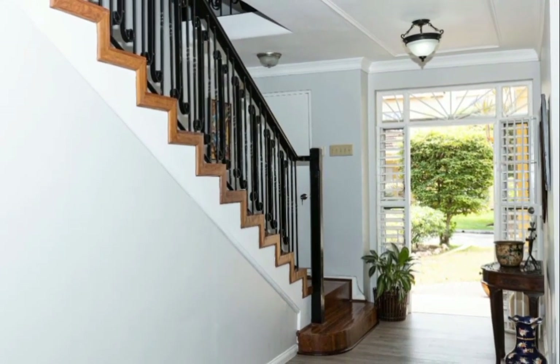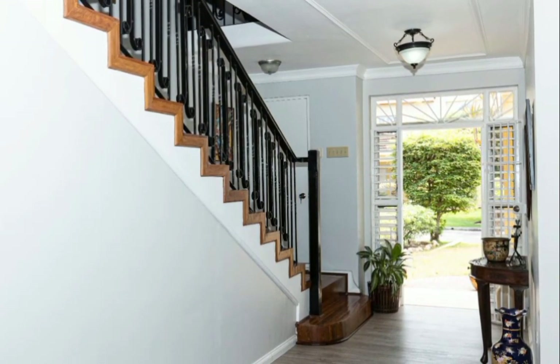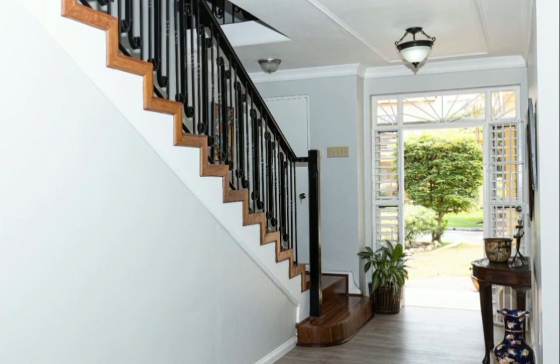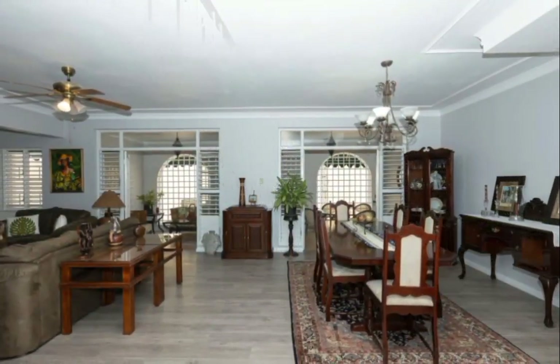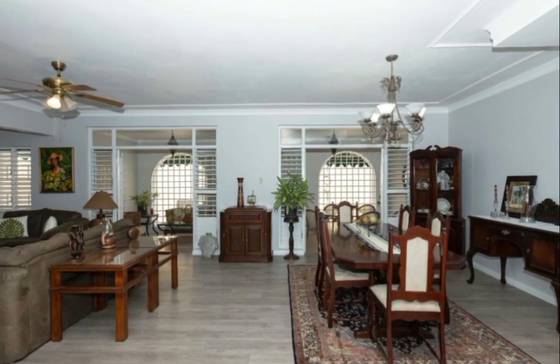The front door opens up to the beautiful open-concept floor plan, spanning over two levels, with the foyer flowing right into the very warm and cozy living and dining area.